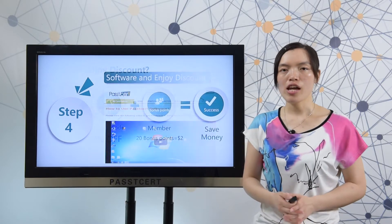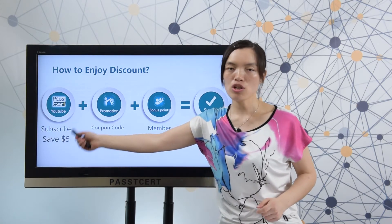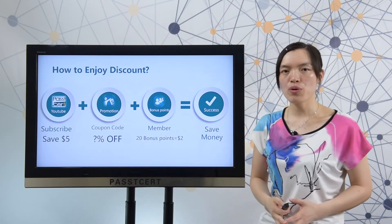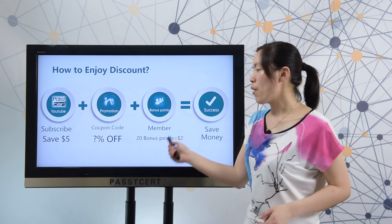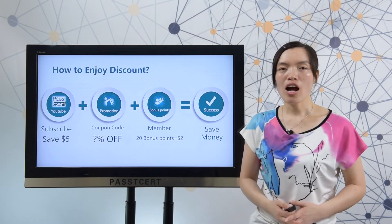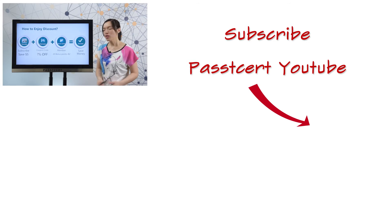Next, let's view how to enjoy a discount at Pasty Third dot com. Subscribe to the Pasty Third YouTube channel and you can get a five US dollar coupon. In our promotion page, we will show you our current sales promotions — you can use a coupon code to enjoy a discount. After you become a member, you can get 20 bonus points, which are equal to two dollars. With all of this, when you make a purchase at Pasty Third dot com, you can save much money.